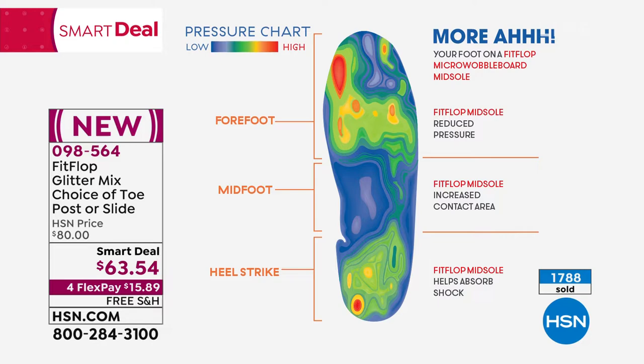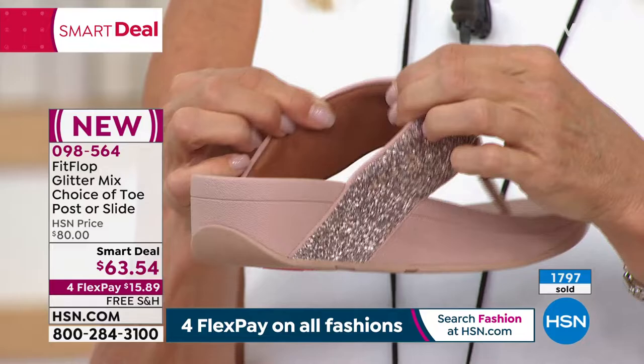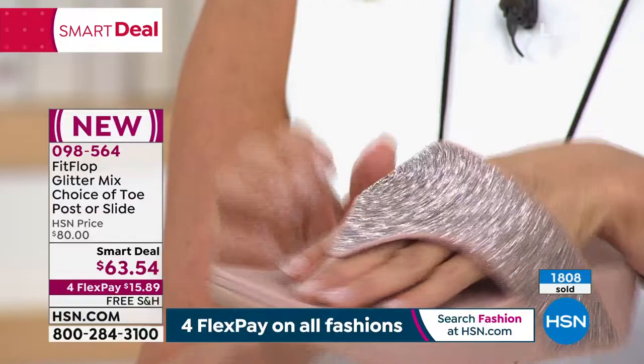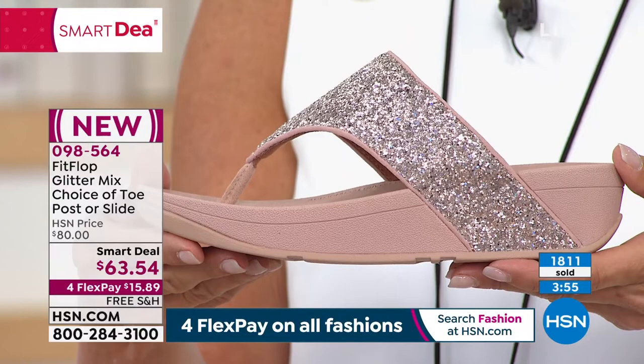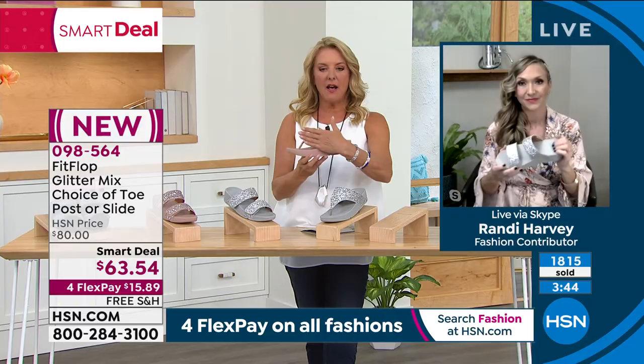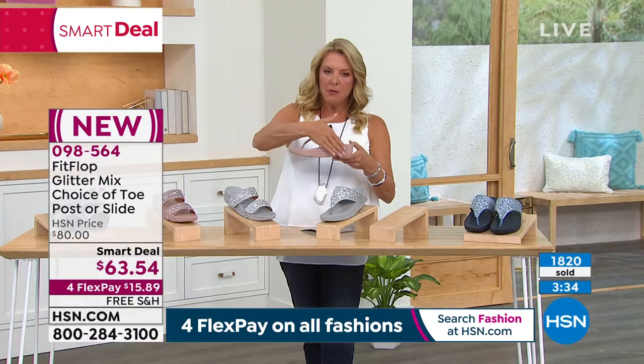I want to talk about the underside — the vamps of these. You have microfiber lining under all the FitFlop sandals, and it's also padded. I wear a pair of FitFlops as house shoes — they really do feel like you're wearing slippers. The vamp on the toe post goes very high up on the top of your foot, which helps keep it in place. Also notice how this design wraps back towards the back of your foot — that's a big design feature that helps keep the shoe from flopping around.